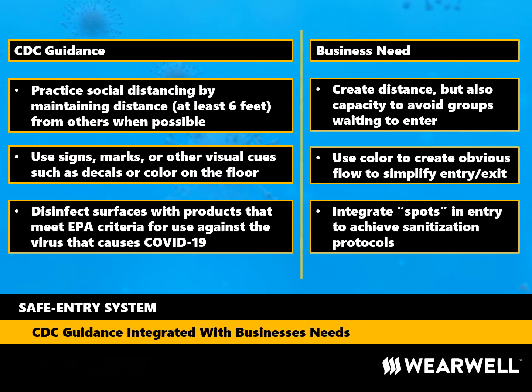The CDC has released an enormous volume of information and guidance to help businesses minimize the spread of infectious disease. As of the creation of this presentation, the most current version available could be found in the Interim Guidance for Businesses and Employers Responding to Coronavirus Disease 2019, May 2020. The intent of the Safe Entry System is to integrate the CDC guidance into the practical needs of business.